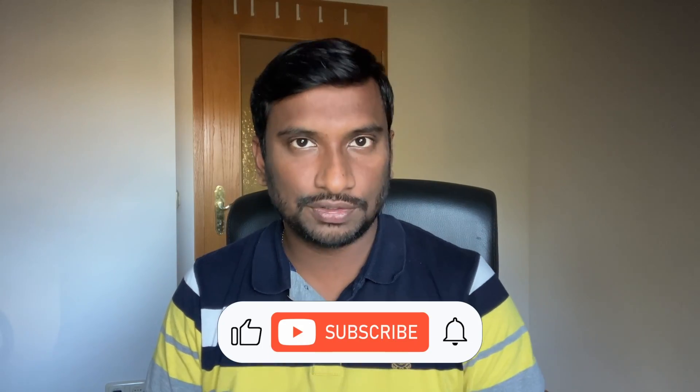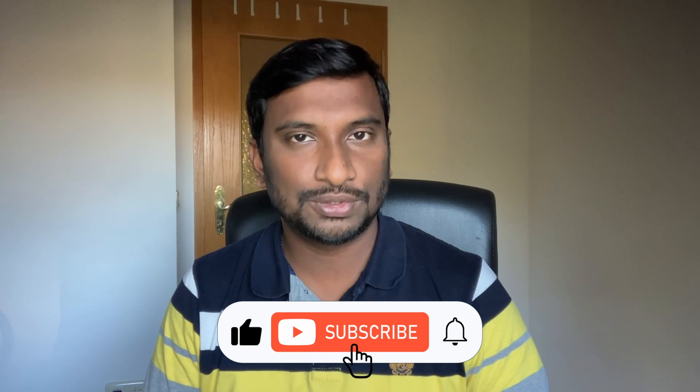If you find this content useful, please like this video so that it reaches more job seekers and everyone gets benefited from it.